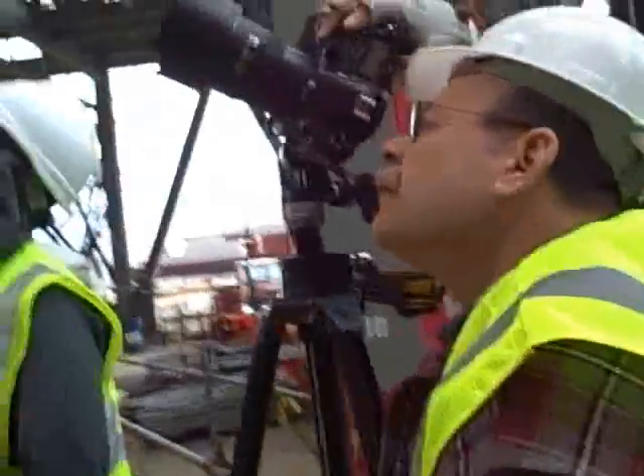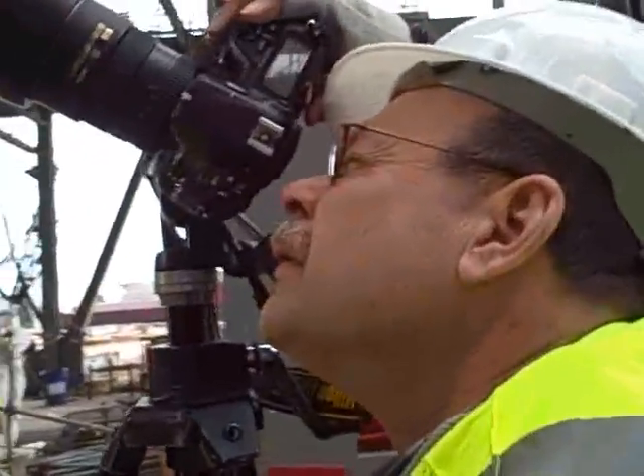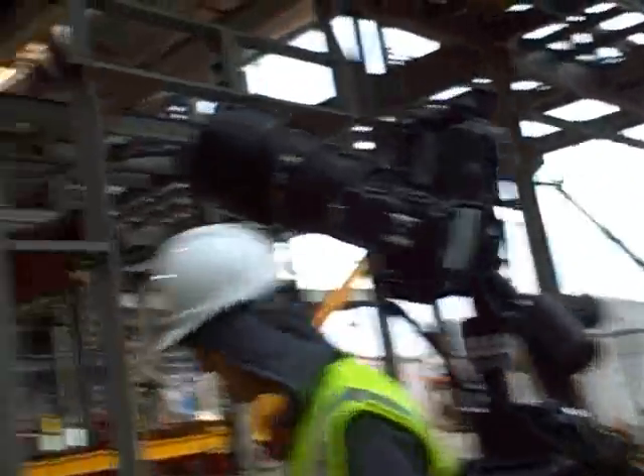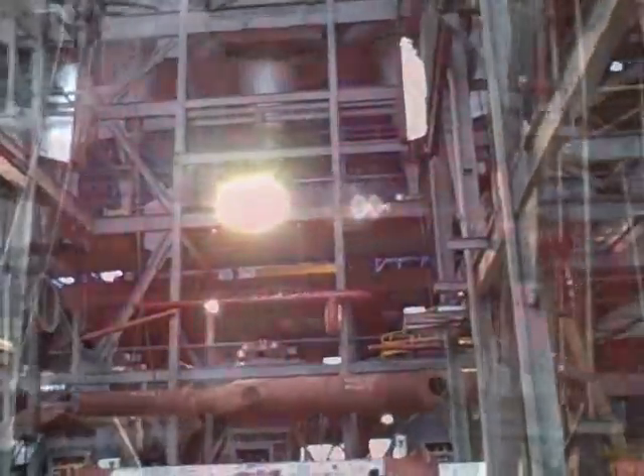Where do you think you're going to set up the time lapse? Possibly right here. What are you worrying about now, Steve? Those lights — those lights are going to throw things off. If I put it on auto, it's cool. Yeah, they're pretty bright.